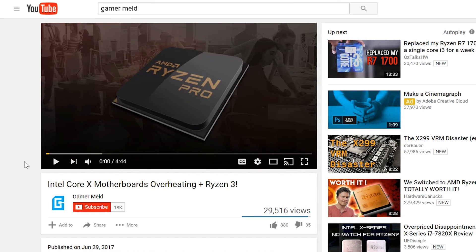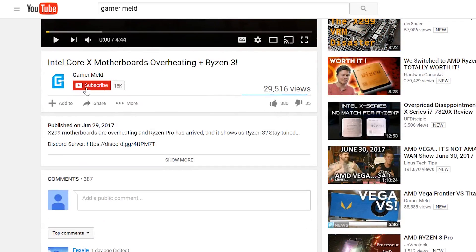Welcome back to Gamer Meld. Before we get started, just a quick reminder that if you liked the video make sure to subscribe and click that little bell so you can get notified when there's a new video out.